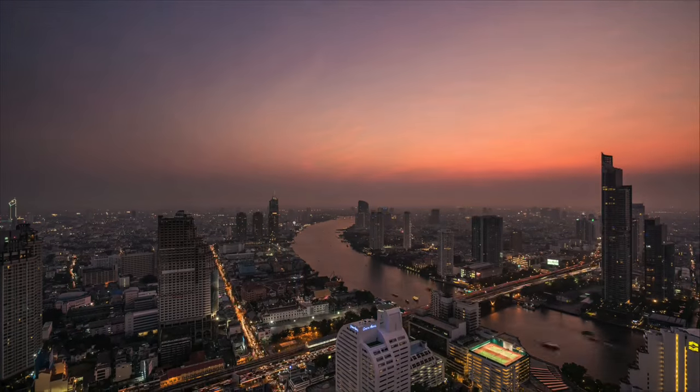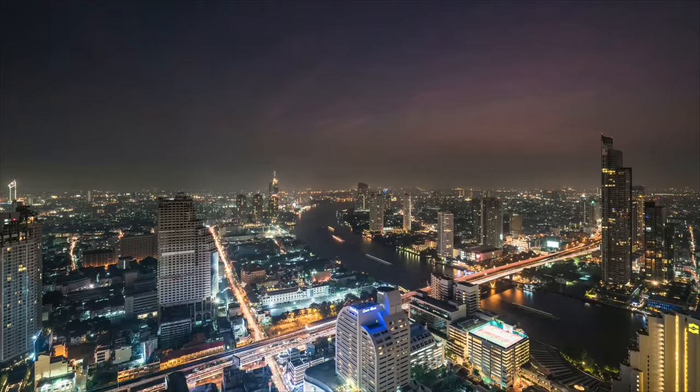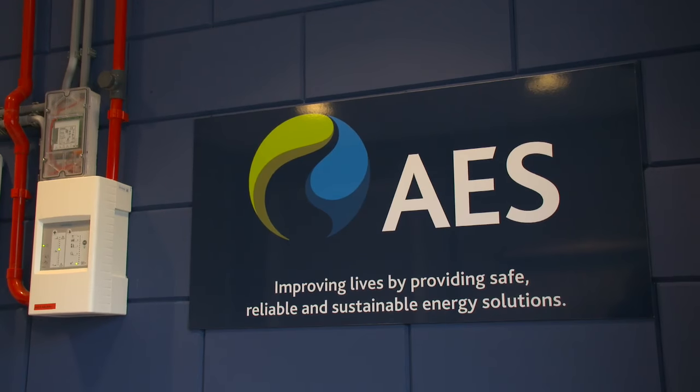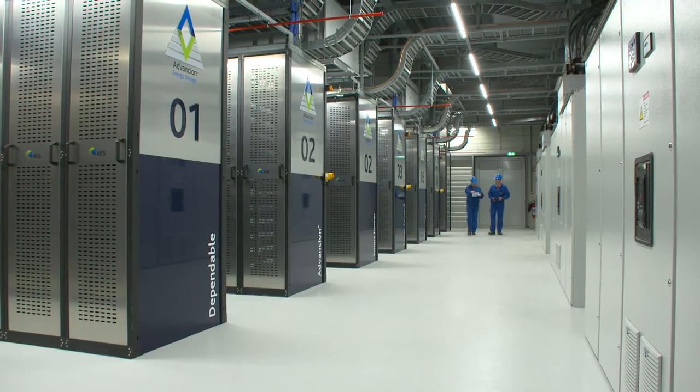We've enjoyed the journey with AES in terms of bringing this to a reality. Energy storage makes possible the vision that we've had as an industry for a long time — of a truly clean, unbreakable grid. We're very proud of the role AES played in creating the lithium-ion-based energy storage market. It started here in the US, and now it's spreading around the world.